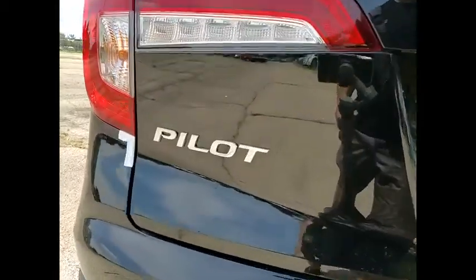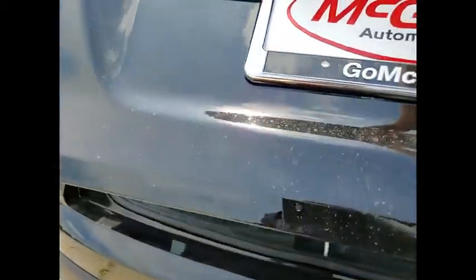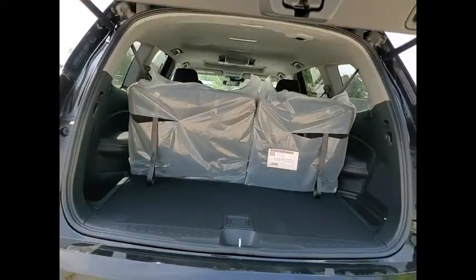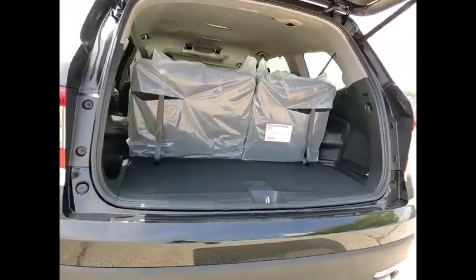Rear spoiler, remote engine start, power lift gate, brake assist, traction control. This vehicle offers reliability and good looks at a great price. So come in and take a test drive today.